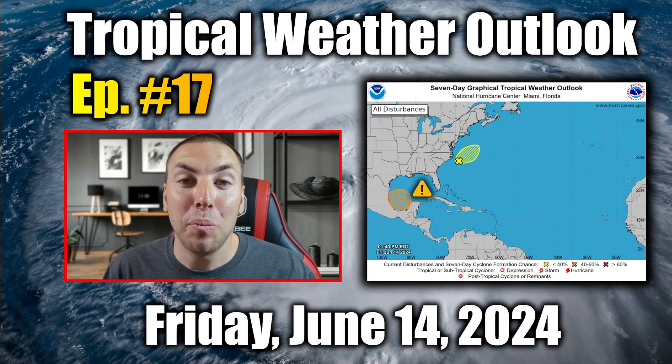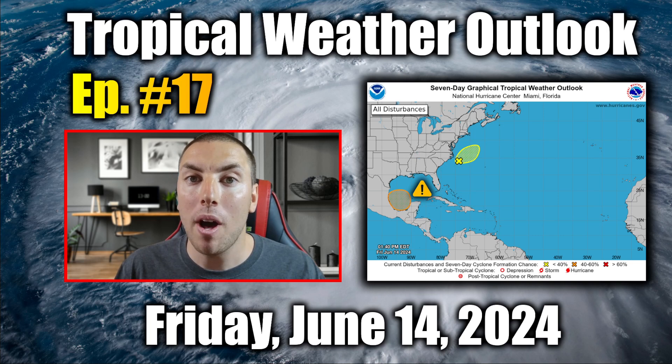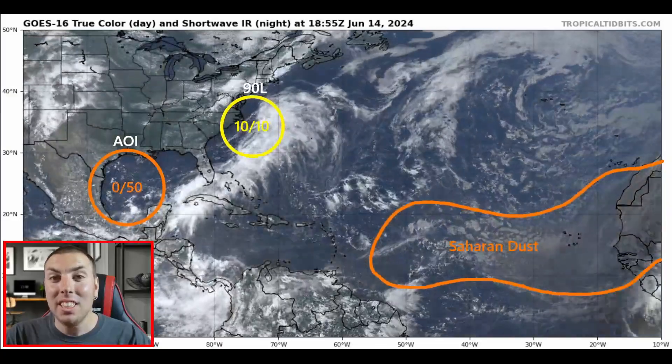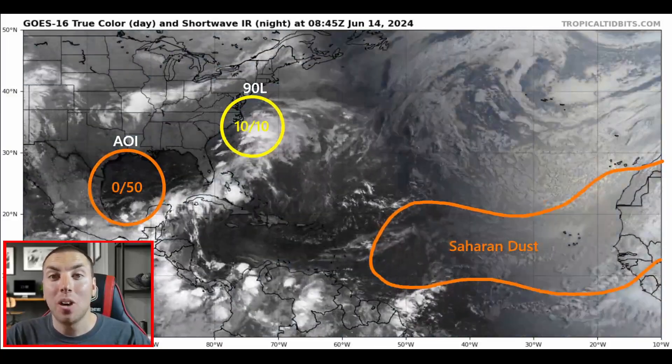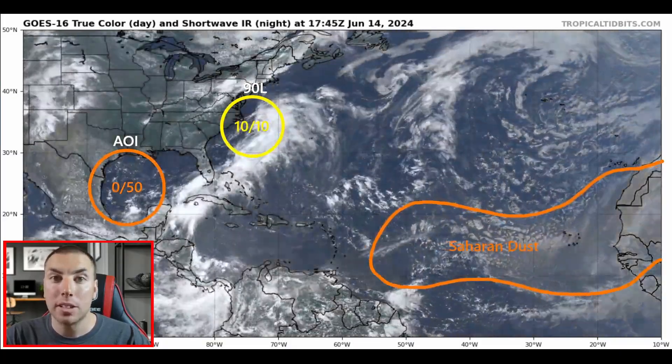Good afternoon everyone, it's David Schlathauer here, back with another detailed tropical weather outlook and discussion for Friday, June the 14th, 2024. In today's detailed update, we'll be breaking down all the details you need to be aware of with our area of interest in the Gulf of Mexico.